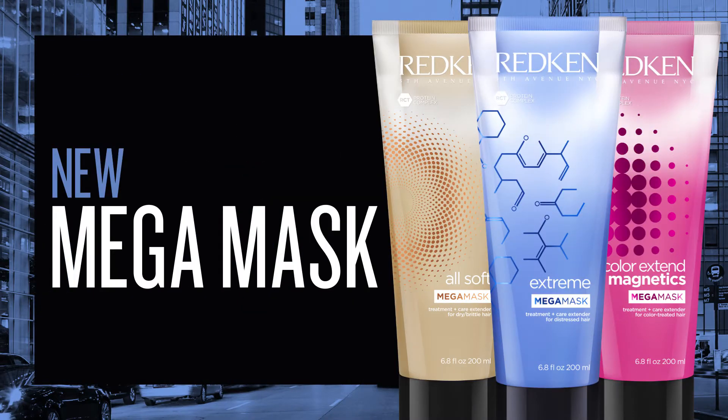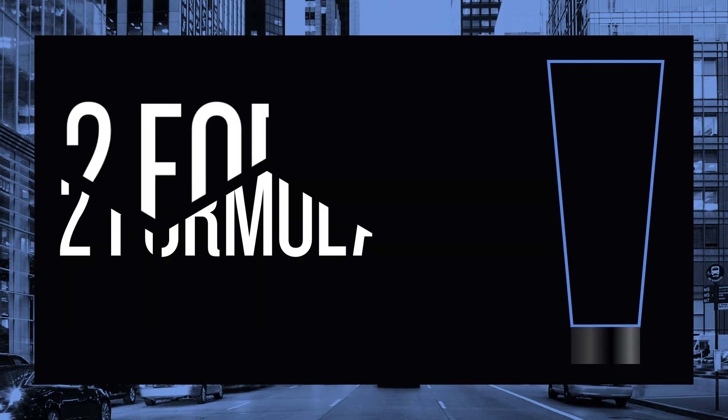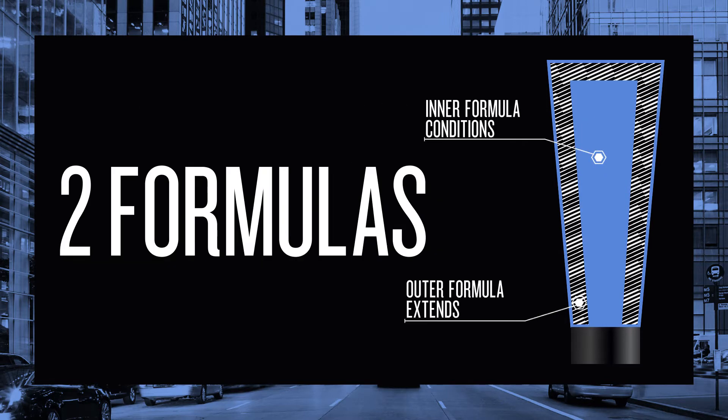This is the next generation of hair care masks. It combines the deep hydration of a mask with the lasting benefits of a care sealer. It's the first duo that combines a treatment and a care extender in one application.